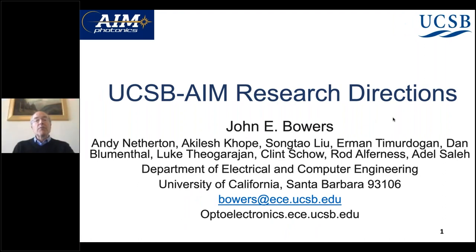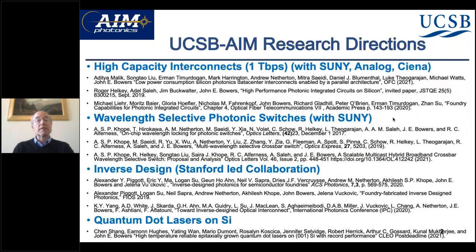Thank you, Chandra. I'm John Bowers, Director of the Institute for Energy Efficiency, and I'd like to talk about some ways that UCSB has been using the NPW process within AIM. There are a number of professors and students listed here, and it's a collaboration of a bunch of us.